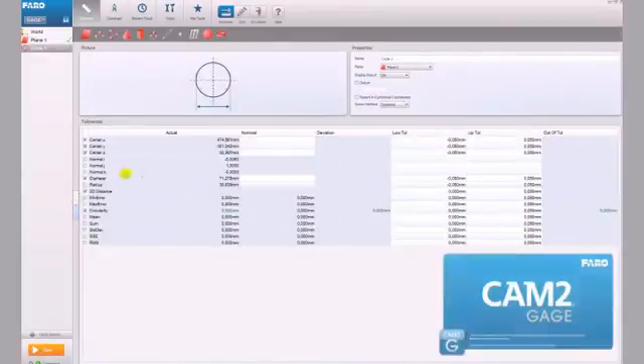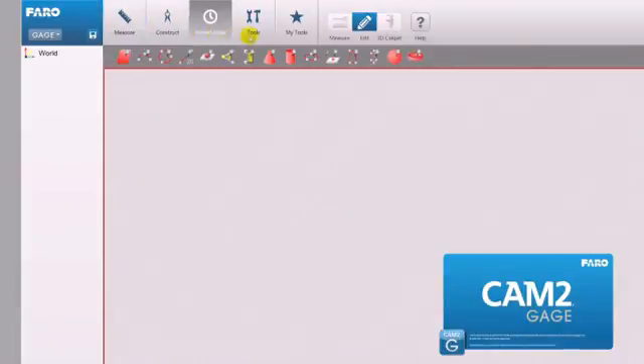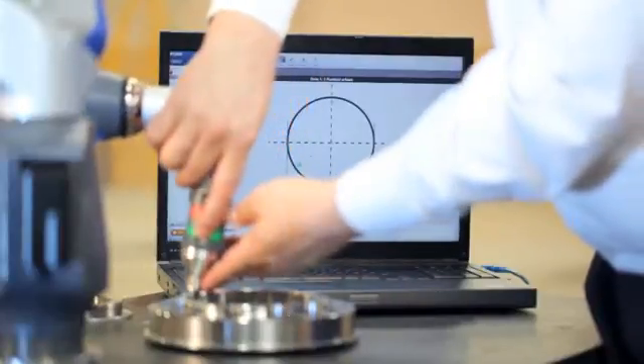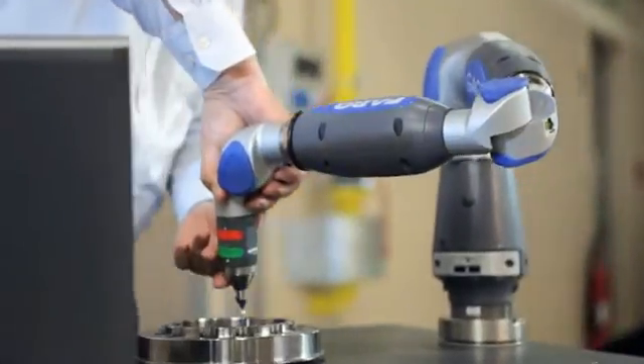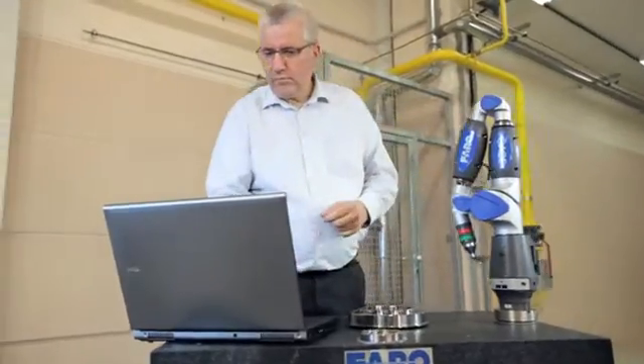CAM2 gauge is Faro's software solution for measuring basic geometry and building dimensions. It allows you to quickly measure geometric features on your part so that you can easily report the dimensions you need to control. A simple and intuitive user interface makes CAM2 gauge the ideal entry-level inspection software.